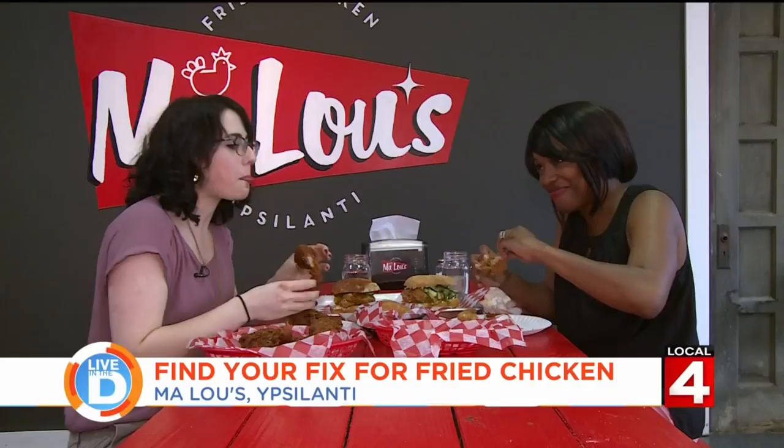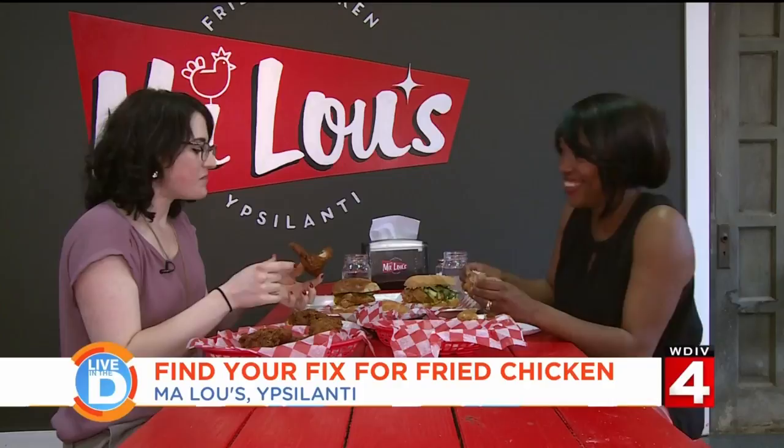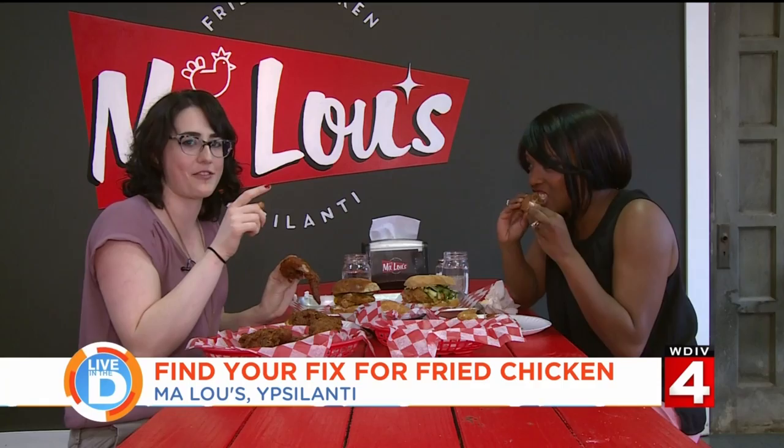Time for me to try their extra spicy wing — I can't even tell you what it's called. It's bat hot. I'm not mad at this, I can eat this. That's actually really good. The initial bite is spicier than the previous one, then it's like, oh, it's fine. And then it hits you in the back of the throat a little bit.